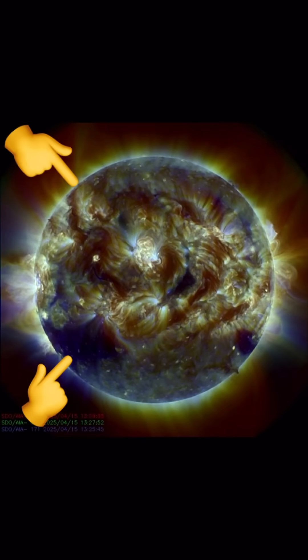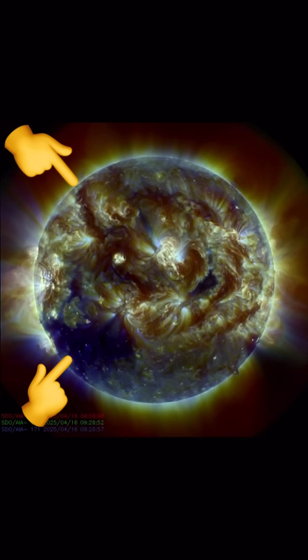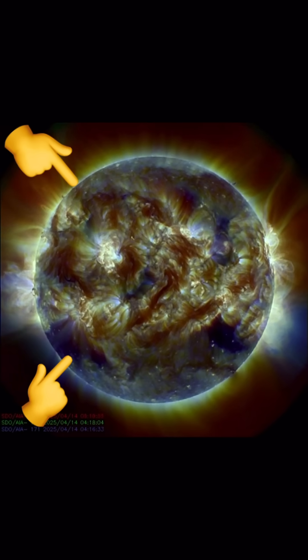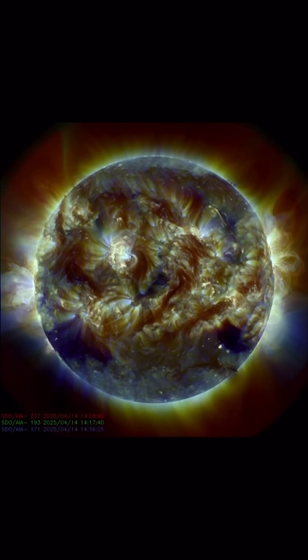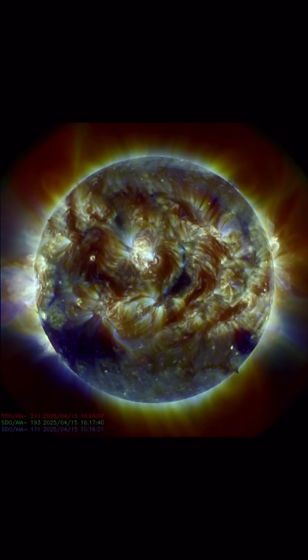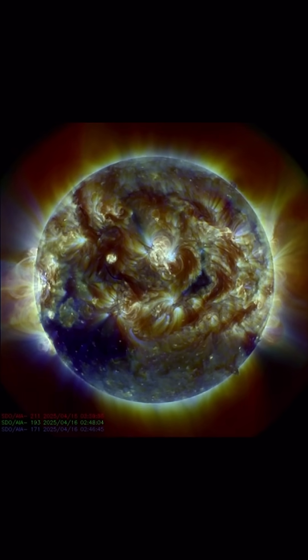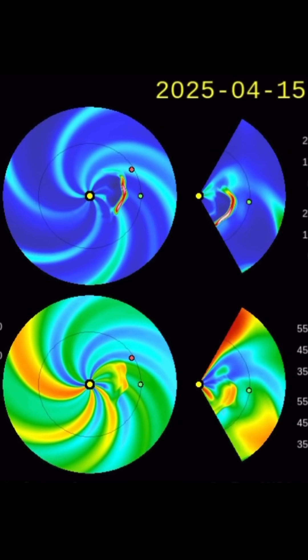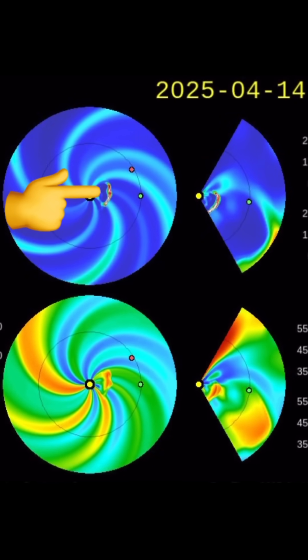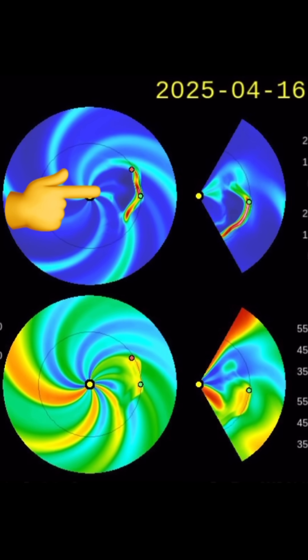There are also a couple of plasma filaments to keep an eye on during this next coronal hole event. Our KP is sitting at 7 right now after being affected by the geomagnetic storm. A plasma filament eruption from a couple days ago did create a coronal mass ejection headed towards Earth. This started last night and throughout the day today. There is a look at the coronal mass ejection.